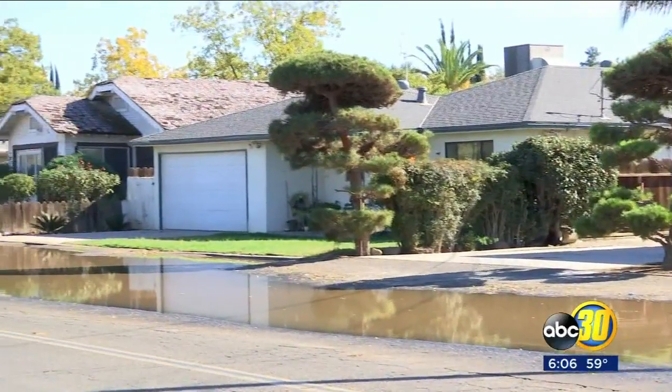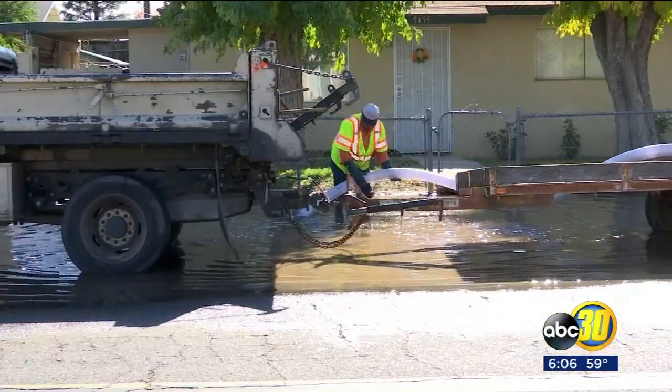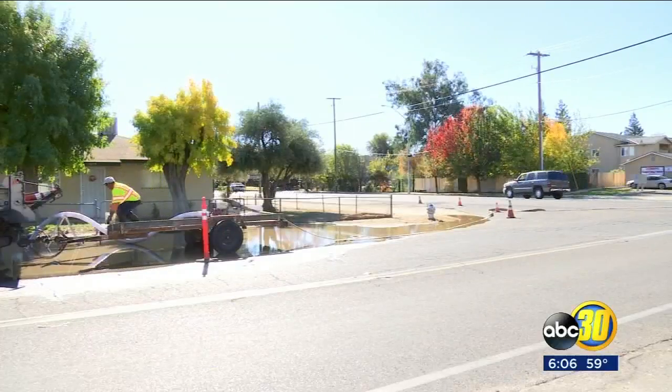The rain also left its mark. We also had a little bit of localized flooding south of Shaw Avenue on Polk.